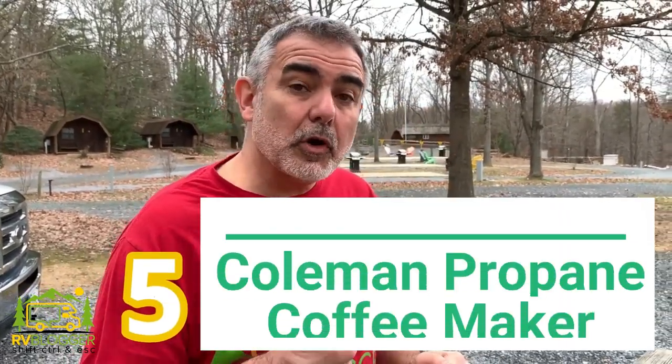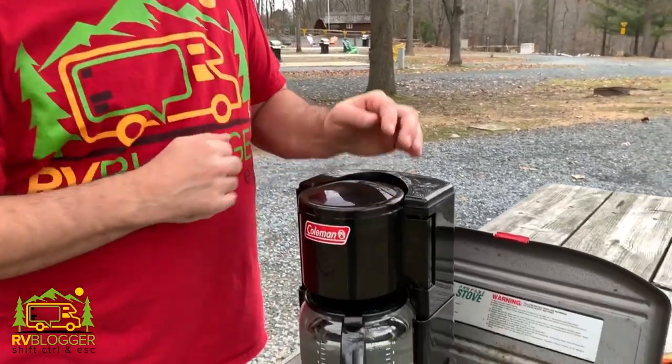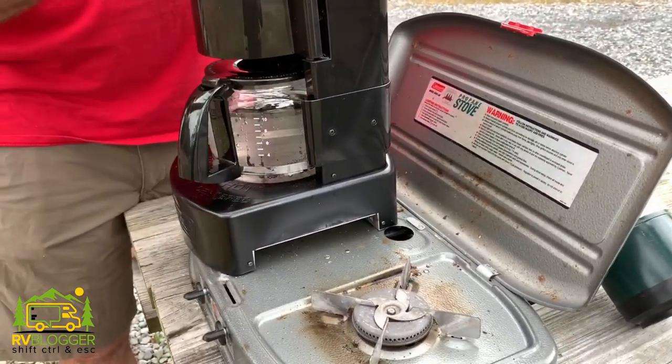Our number five favorite glamping item is our propane powered coffee maker. We drink coffee every single morning without fail — can't live without it. We do a lot of boondocking at places like Harvest Hosts, and we also stay at state parks or national parks that have generator rules requiring quiet time from 10 at night till 8 in the morning, or sometimes even till 10 in the morning. If we can't run the generator, we can't run our electric coffee pot — that's where the propane coffee maker comes in handy. It runs right on our Coleman stove, which I've had for about 20 years. You just light the burner underneath and it heats up and percolates the water right through.